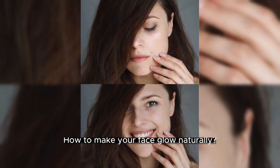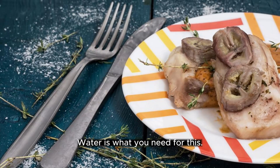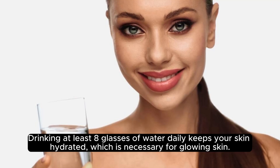Drink plenty of water. Water is essential for healthy skin as it helps to flush out toxins from your body. Drinking at least 8 glasses of water daily keeps your skin hydrated, which is necessary for glowing skin.